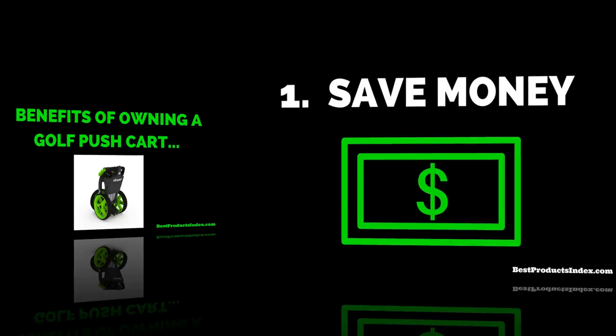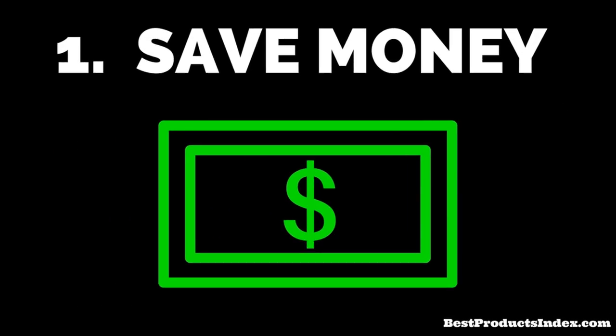First of all, you're going to save money. The money that you'll save by owning a golf push cart will certainly add up very quickly, especially if you're a frequent golfer.